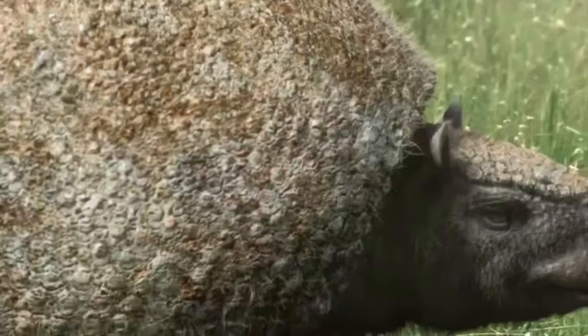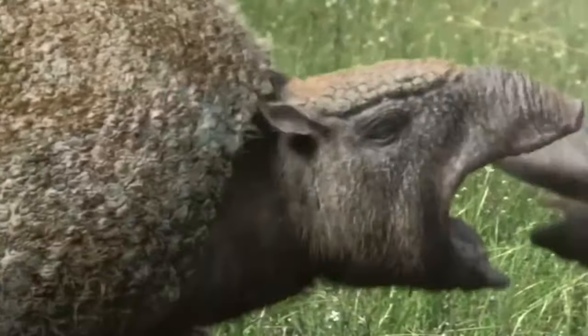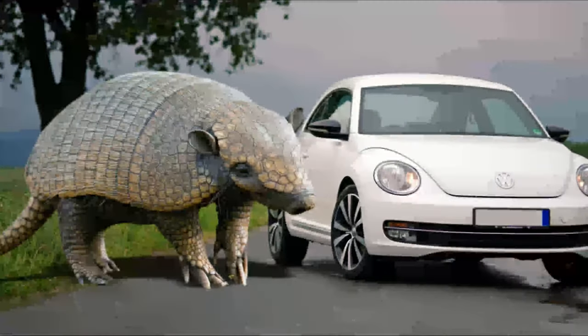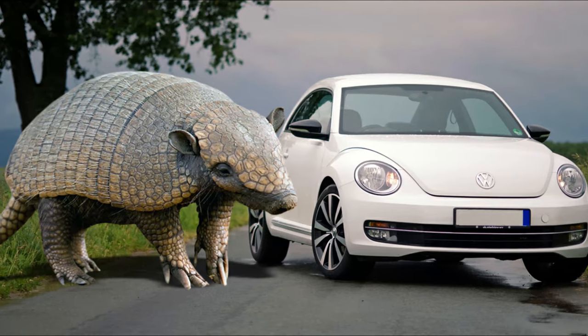One such enormous prehistoric creature that dwarfs its modern counterpart — and a creature that our ancestors came in contact with — was the Glyptodon, a giant armadillo about the size of a Volkswagen Beetle.